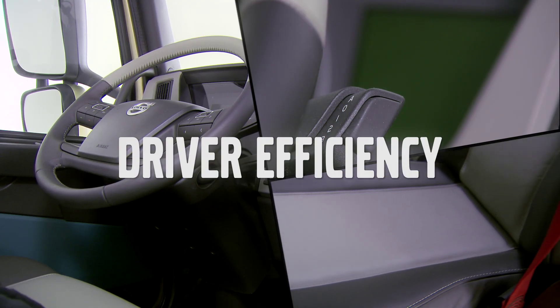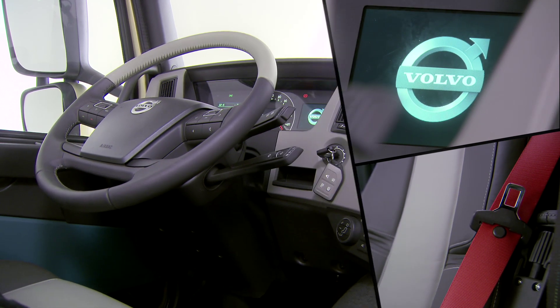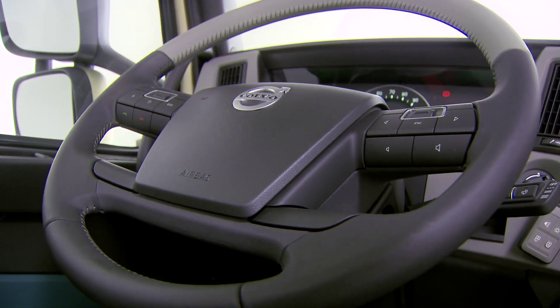The truck has a brand new look which is distinctly Volvo and designed to guarantee the driver's comfort with an innovative dashboard, added storage space and improved seats.